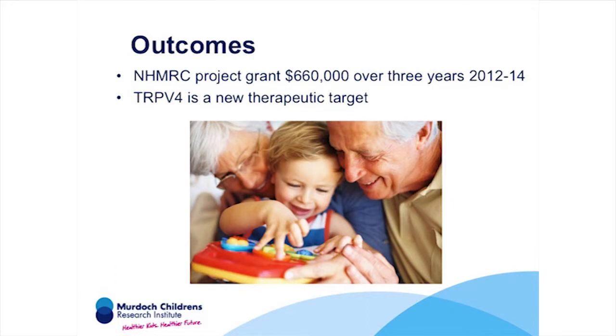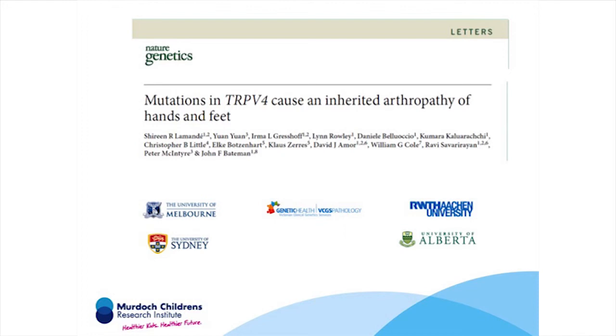This is the first time that altered TRPV4 activity has been associated with arthritis, suggesting that modulating TRPV4 activity may be a novel therapeutic approach for treating arthritis. We were recently awarded an NHMRC grant to continue this research. TRPV4 is already of interest to drug companies because it is also active in nerves where it is responsible for chronic pain in conditions like cancer, and so we've begun to collaborate with a company in the UK looking for drugs that can modulate TRPV4 activity. Many people both here and overseas contributed to this project and I would like to acknowledge and thank them all.